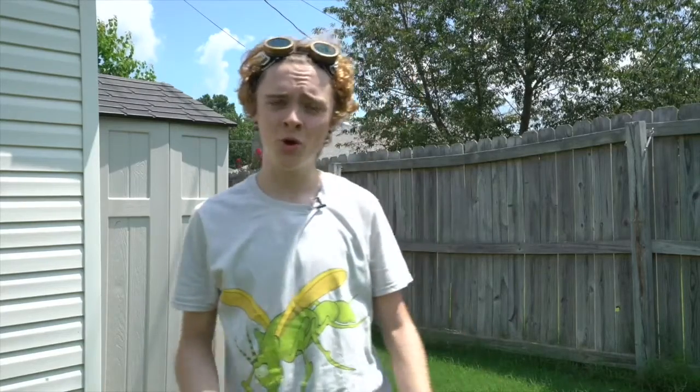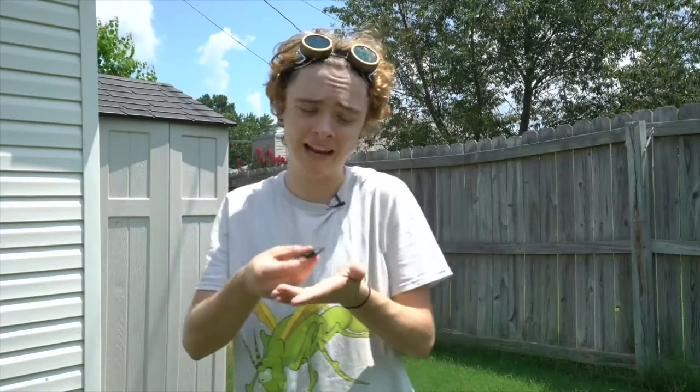Well, before I go I guess I should at least try to eat the spider. What? Oh sorry, my mom's calling me. I gotta run. I guess I'll eat the spider next time, or never. See you later.